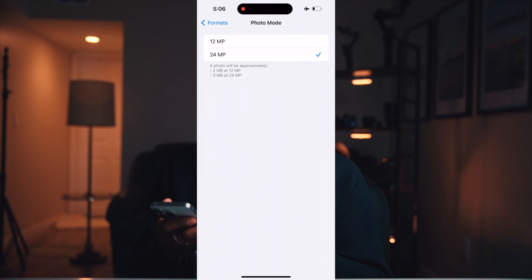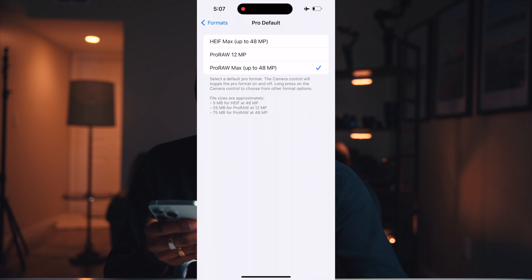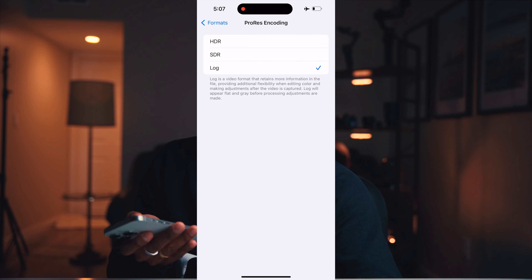For Photo mode, I keep it at 24MP — that's the default setting. The biggest differences on these Pro phones are ProRAW and Pro Resolution Control. Turn that on, and under ProRAW Default, I go to 48 megapixels — that's the highest resolution you can shoot at, so leave that on. And then my favorite part: Apple ProRes. Turn that on, go to ProRes Encoding, and set it to Log.